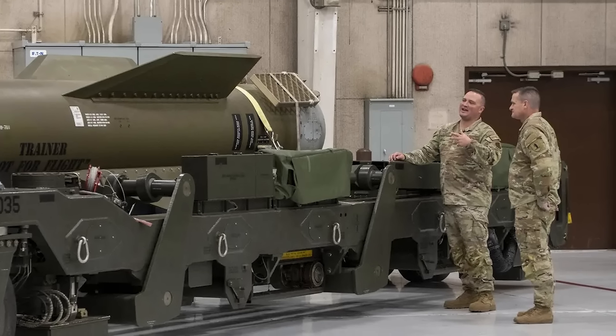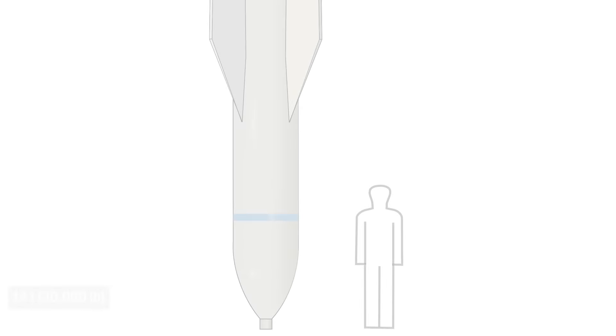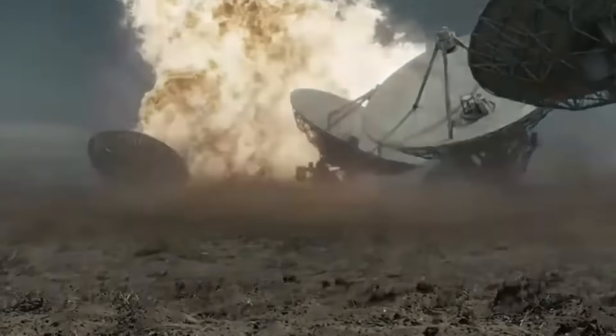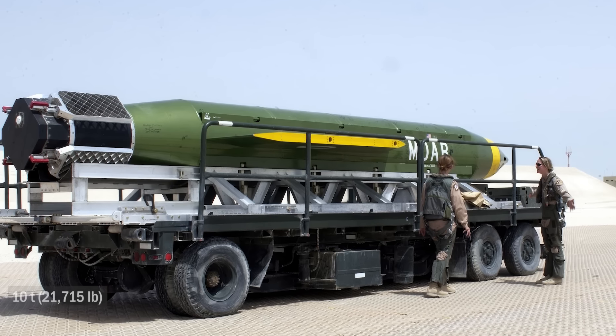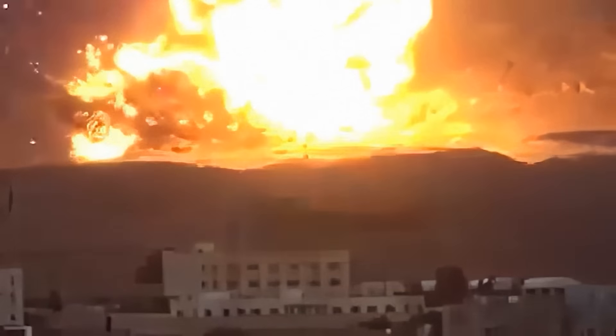Thus, the successor to the Grand Slam was created in the USA — the GBU-57 MOP, or Massive Ordnance Penetrator. This monster weighs 14 tons and carries almost two and a half tons of explosives. Here you can clearly see the difference between the MOP and the MOAB, the famous 'mother of all bombs.' Despite the fact that many consider them similar, they are fundamentally different. With a mass of less than 10 tons, the MOAB carries 8.5 tons of explosives — many times more than the MOP — and can be dropped from low altitude from a transport aircraft such as the C-130. It is capable of creating a huge explosion with a powerful shockwave, but it is not penetrating, works on the surface, and against underground objects it is practically useless.